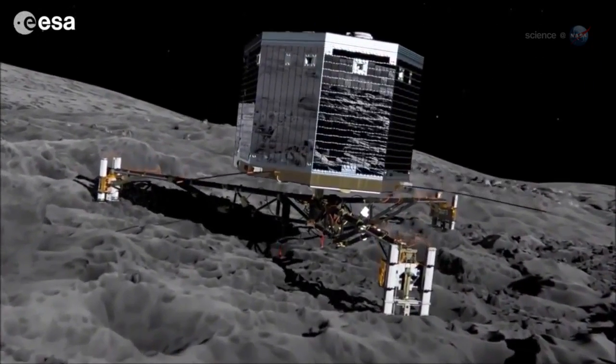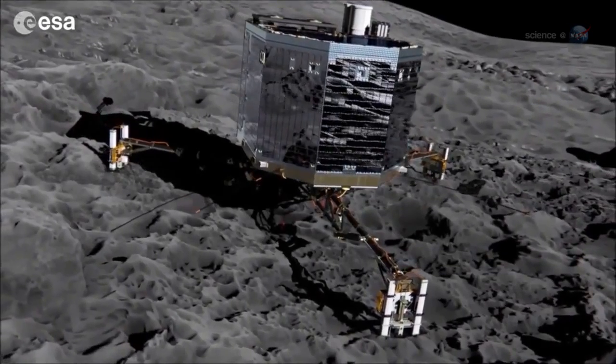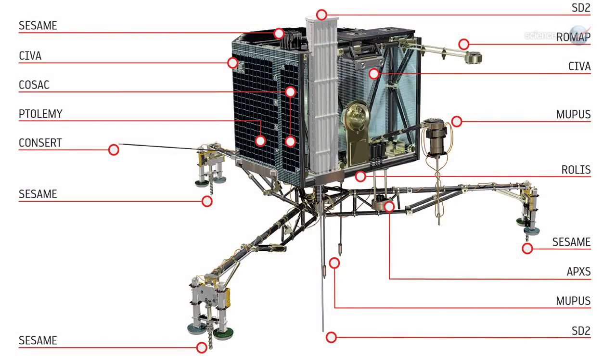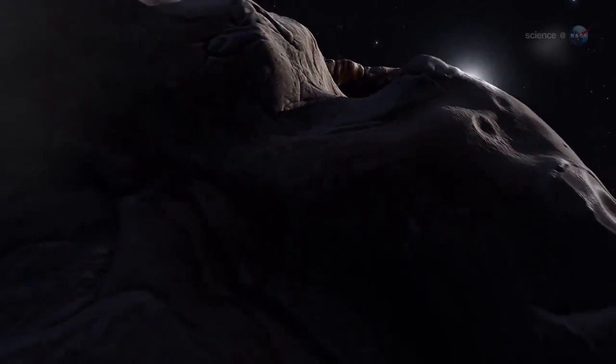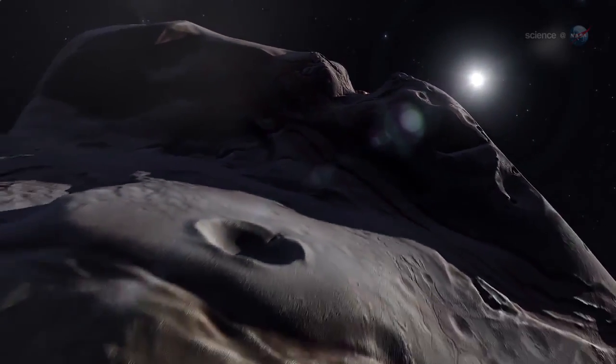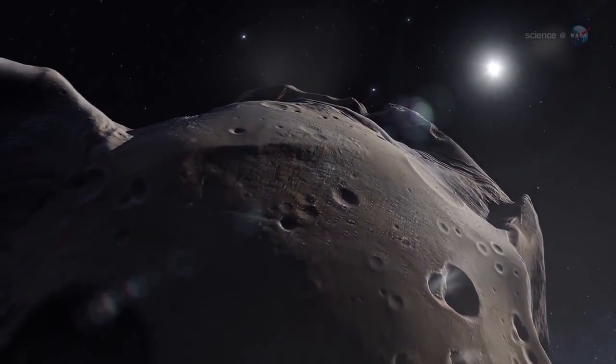If all goes well, Philae will touch down at human walking pace and deploy harpoons to fasten itself to the crusty surface. A suite of ten sensors on the lander — including a drill for sample collection and an acoustic sounder to probe the comet's subsurface structure — can then begin an unprecedented study of a comet at point-blank range. "A comet is unlike any other planetary body that we've attempted to land on," says Alexander. "Getting Philae down successfully will be an incredible achievement for humankind."